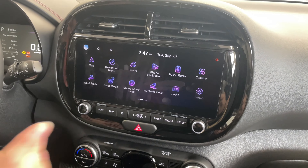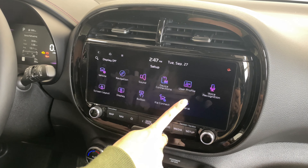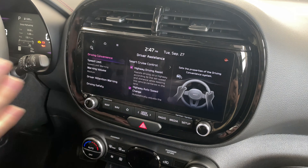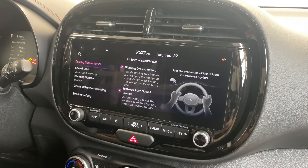We can go to setup, then vehicle, and this will show us our different safety features. Under driving convenience we can see our first set of safety features. This vehicle does have highway drive assist, which is only available on the GT Line Limited trim — not on trims below — which is really nice. It also has highway auto speed change, so if you're on the highway and the speed limit drops — say from 90 kilometers per hour down to 70 for construction — it will help automatically adjust your speed in cruise control.